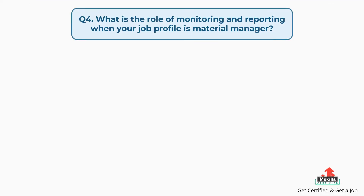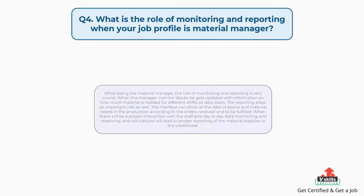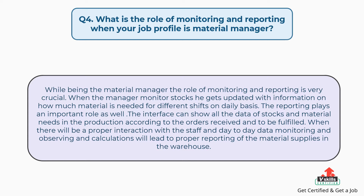Question number four: what is the role of monitoring and reporting when your job profile is material manager? The answer is: while being the material manager, the role of monitoring and reporting is very crucial. When the manager monitors stocks, he gets updated with information on how much material is needed for different shifts on a daily basis. The reporting plays an important role as well. The interface can show all the data of stocks and material needs in production according to orders received and to be fulfilled. Proper interaction with staff and day-to-day data monitoring, observing, and calculations will lead to proper reporting of material supplies in the warehouse.